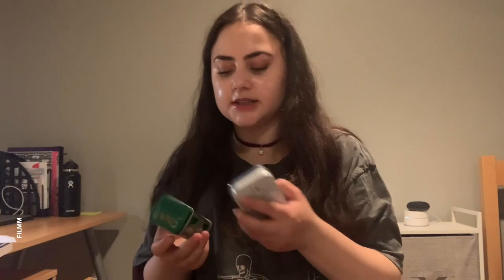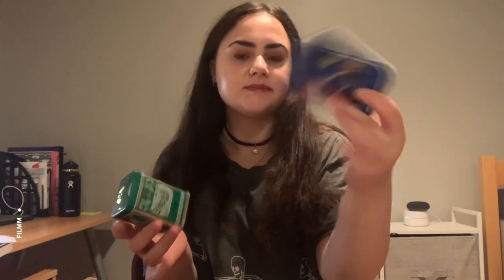I treated myself to dinner at Eataly Flatiron — I think the restaurant is called Manzo. I went into the shop afterwards and got mints and licorice. I've already finished all of them. The licorice was a bit more bitter because it had anise, but I loved both. I should probably repurpose these cute little tins somehow.